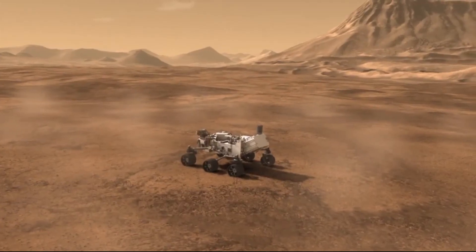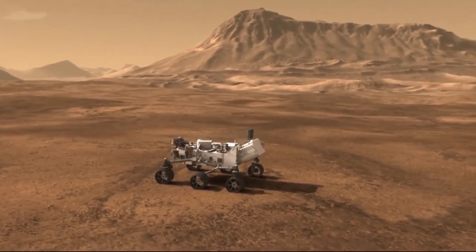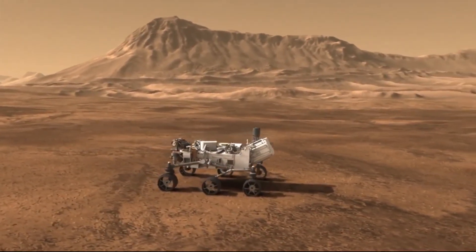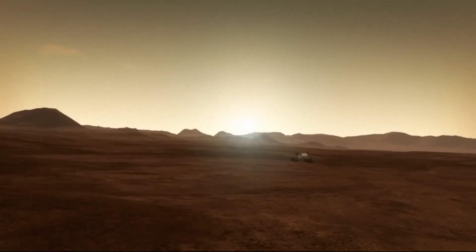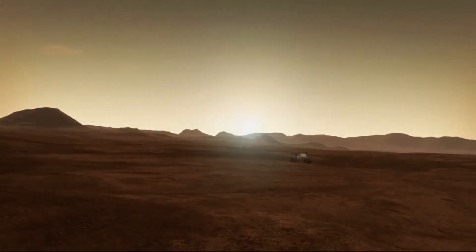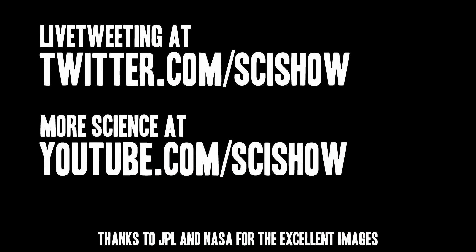At this point, and only if all of those things go perfectly, the craft will send out a signal letting us know that it is safely on the planet's surface, and we can all let out a huge sigh of relief. I will be watching and live-tweeting the night of August 5th, 1:30 a.m. Eastern, 10:30 p.m. Pacific. Please join me for one of the most intense scientific moments in human history. Thank you for watching SciShow News.